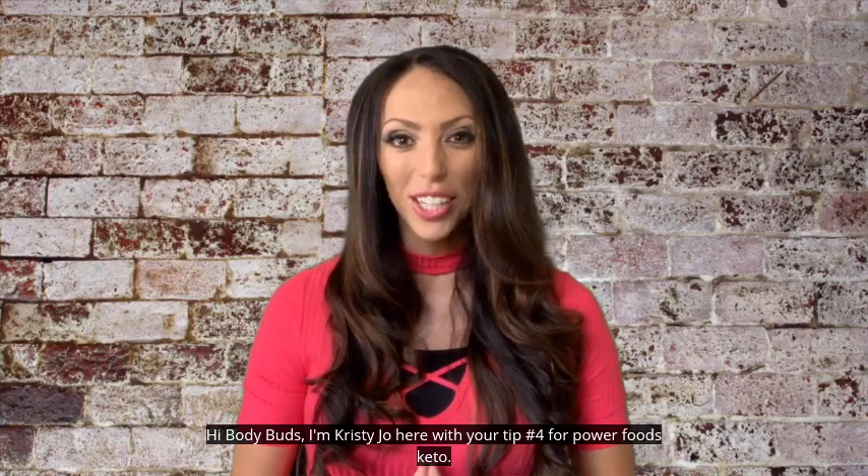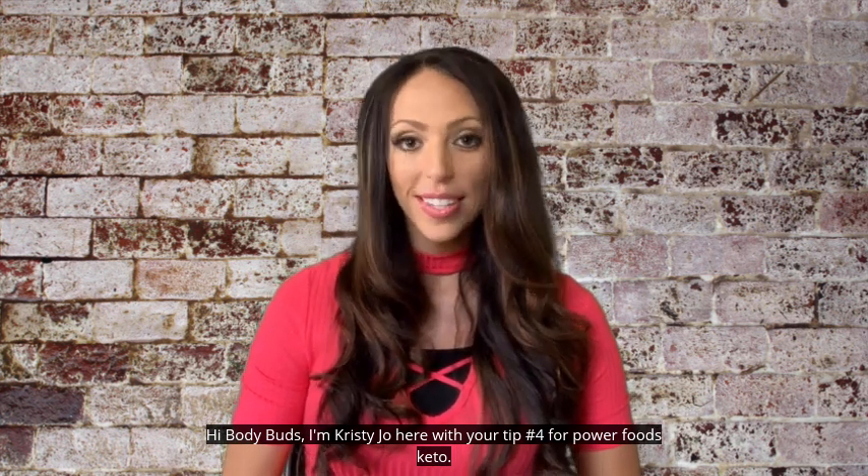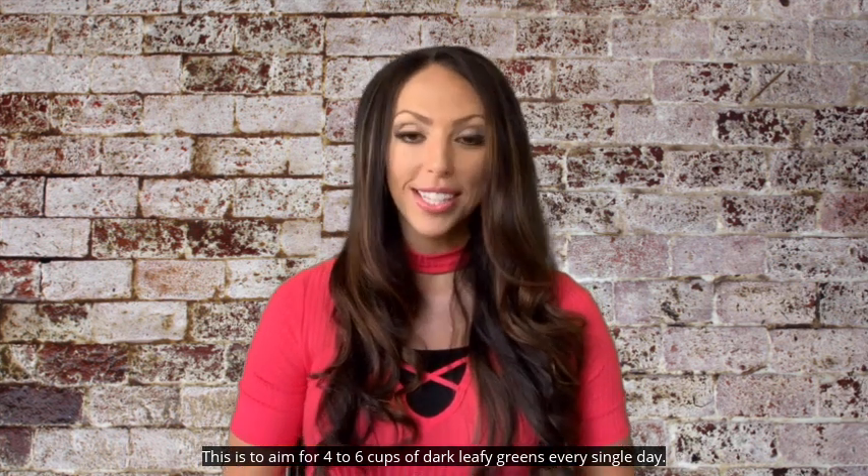Hi Body Buds, I'm Christy Jo here with your tip number four for Power Foods Keto. This is to aim for four to six cups of dark leafy greens every single day.